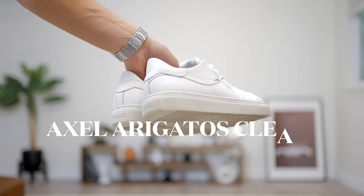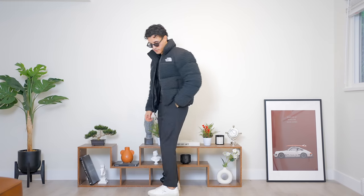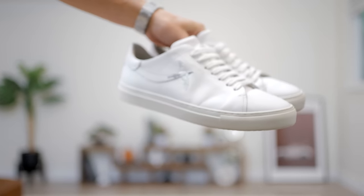Now onto the infamous Axel Arigato Clean 90. These shoes have never let me down — they are exquisite, slim, minimalistic, made from top-notch materials. I've worn these shoes almost daily, no matter the weather. I will wear these in the rain, I will wear these in the snow, and they still look like this after six months.